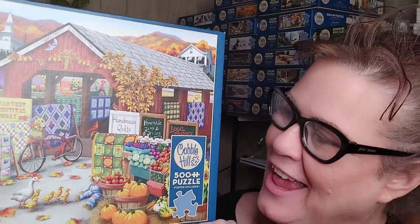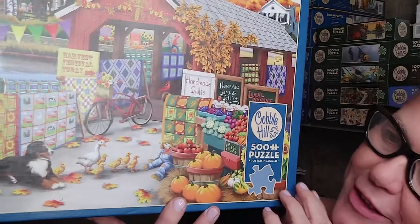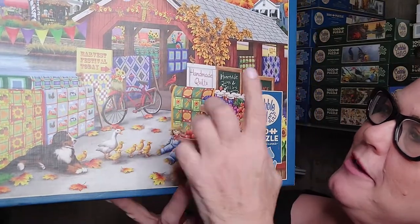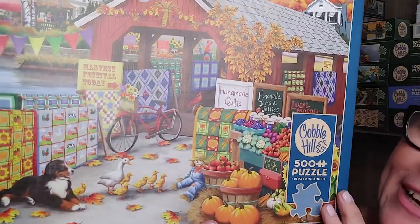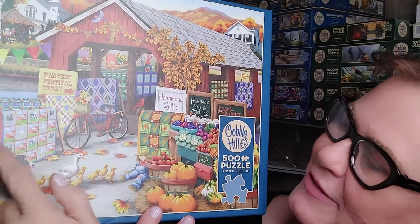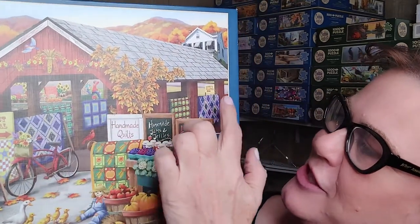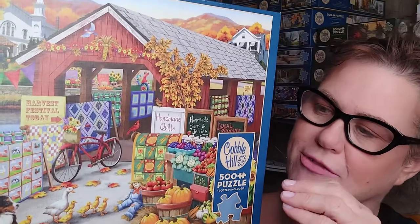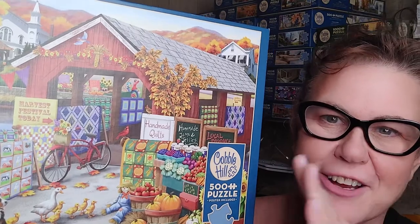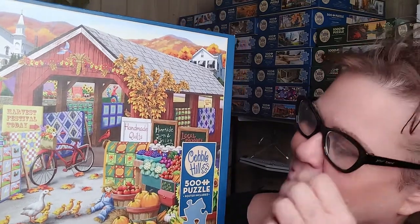We've got a welcoming covered bridge going over a river or very large stream — it kind of looks like the Grand River to me. Over in the covered bridge, it's beautifully decorated, and there are all kinds of quilts in different patterns. There are probably about a dozen beautifully decorated quilts: some with farm scenes, sunflowers, grid patterns, and geometric shapes — which are really good for puzzling. The textures, shapes, and little tiny architectural details make the puzzle a lot more fun to do.